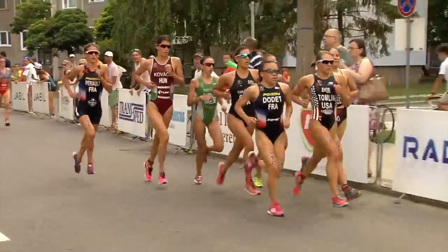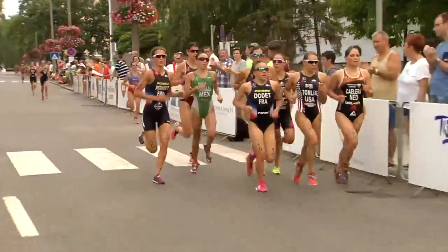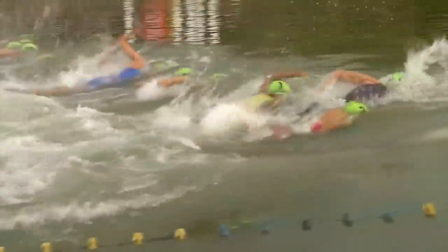ITU distance races tend to be either sprints — 750 meter swim, 20K on the bike, and then a 5K run — or that Olympic distance. It's a very, very fast race meant for younger athletes. As people get older in triathlon, and basically any sport, they tend to lose their explosive speed and gain in endurance.